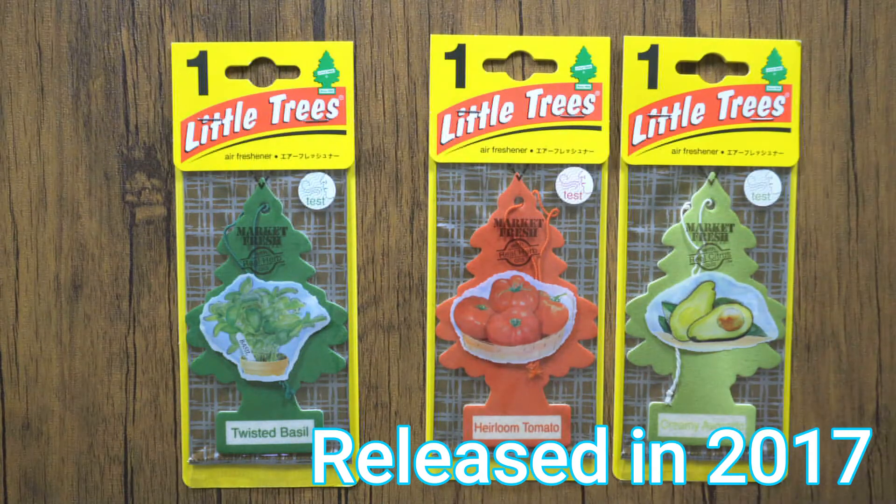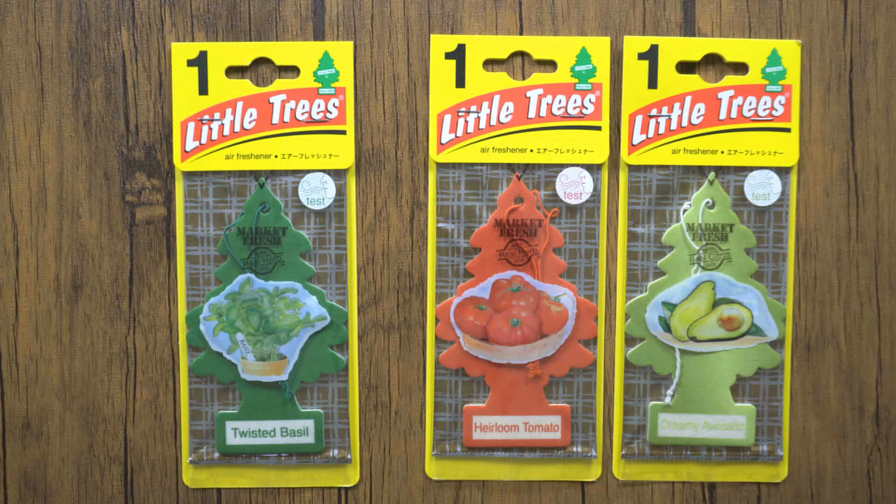It was released in 2017 in the Market Fresh series along with Heirloom Tomato and Creamy Avocado. This Market Fresh series featured real citrus soils. However, the scent of the soil gets divided into many flavors. As a result, it was not very popular.